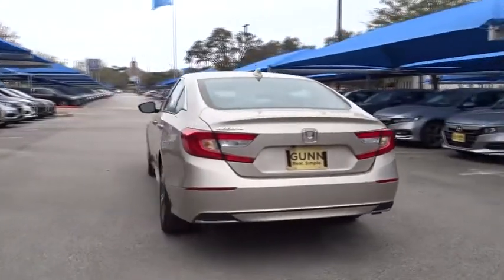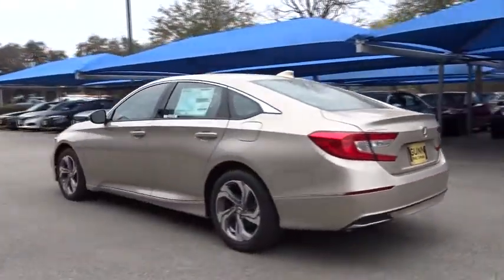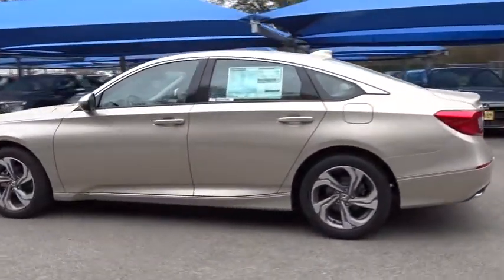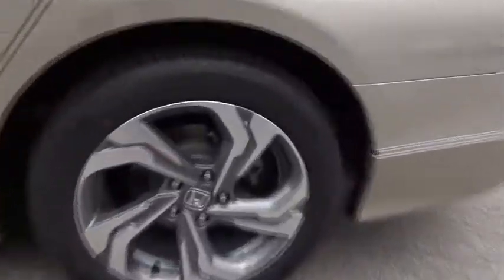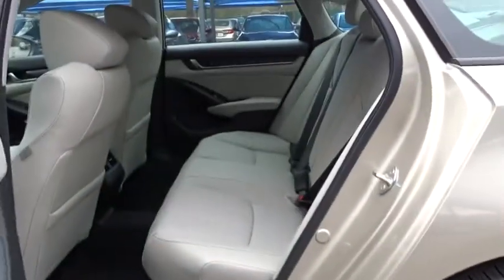Here are some of this vehicle's great options: backup camera, remote engine start, traction control, anti-lock braking system, steering wheel audio controls, power passenger seat, lane departure warning, stability control, keyless entry, Bluetooth.